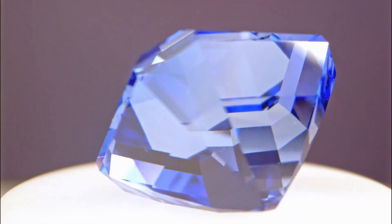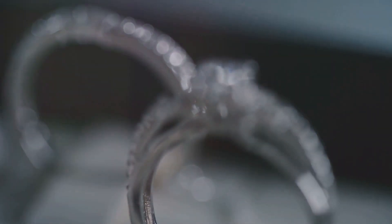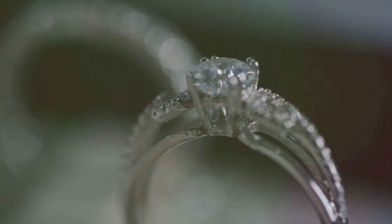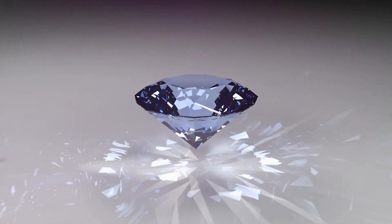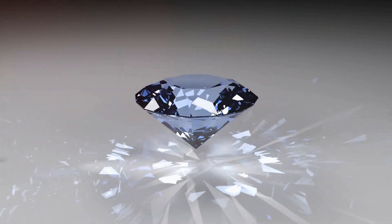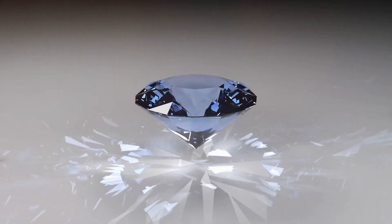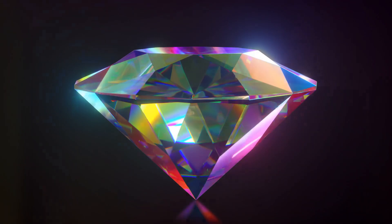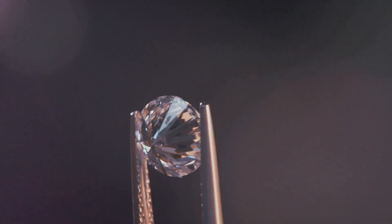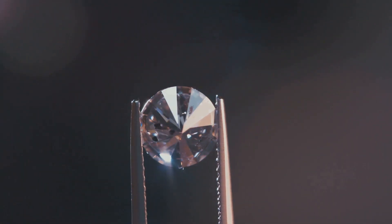Next is clarity. Both rubies and sapphires are type 2 gemstones, which means they usually contain inclusions. However, a stone with fewer inclusions is considered more valuable. The cut of the stone also plays a significant role — a well-cut gemstone reflects light beautifully and showcases the stone's color to its best advantage, while a poor cut can diminish the stone's value. Then we have carat weight: larger stones are rarer and therefore more expensive. But remember, it's the combination of all four C's that determines a gemstone's value.